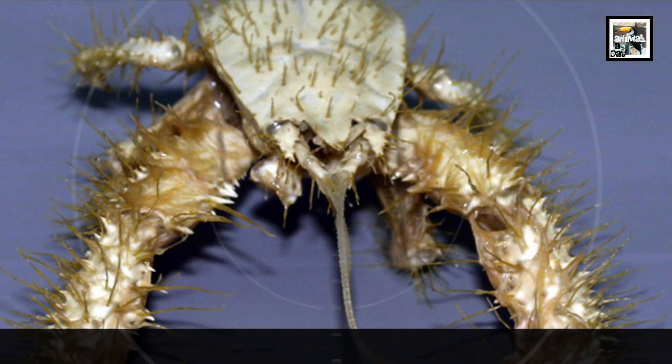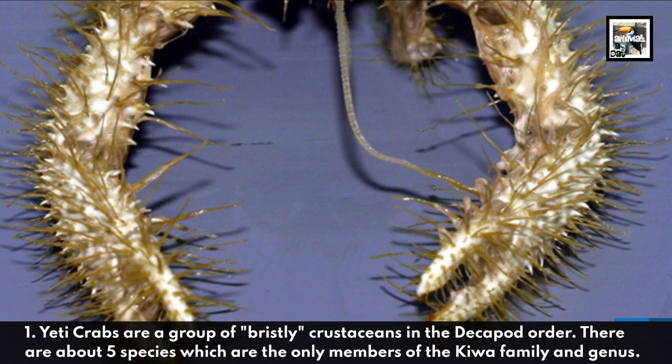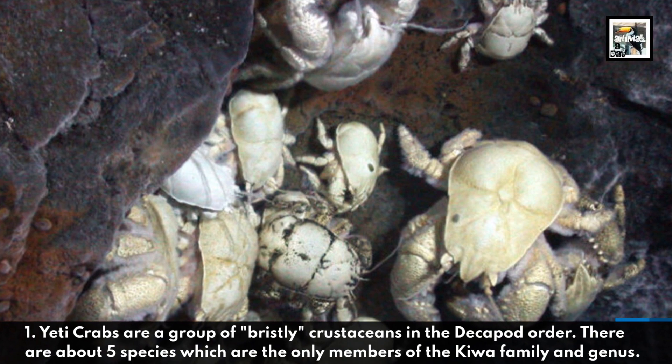1. Yeti Crabs are a group of bristly crustaceans in the Decapod Order. There are about 5 species, which are the only members of the Kiwa family and genus.